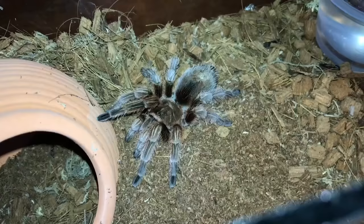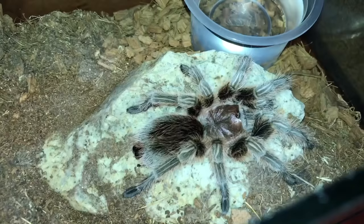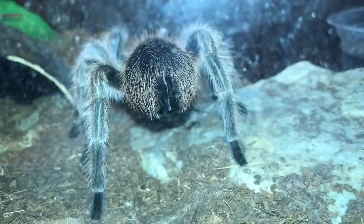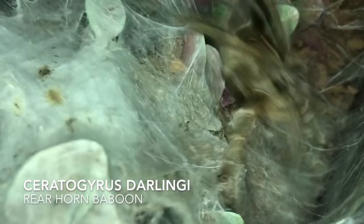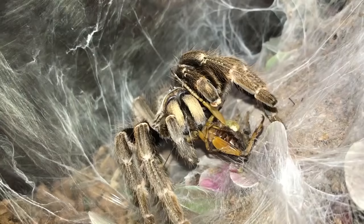Here's my rose hair. The previous one was a Grammostola rosea — this is the porteri. Got a big butt — look at that butt, standing high and proud. Ceratogyrus darlingi, the Rear Horned Baboon. Why do I keep missing attacks in this video? Look at that — right onto the cricket's neck, the kill zone. Some real brutalness right there.